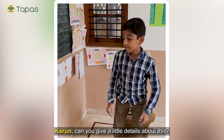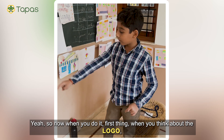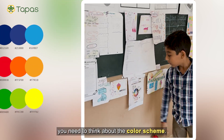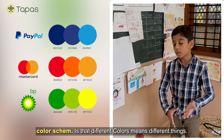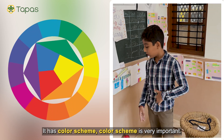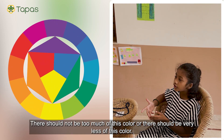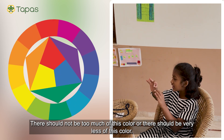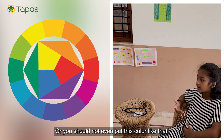Karun, can you give a little more details about this? Yes. So when you think about the logo, you need to think about the color scheme. A color scheme means that different colors mean different things. Color schemes are very important — there should not be too much of one color, or too little, or placed incorrectly.